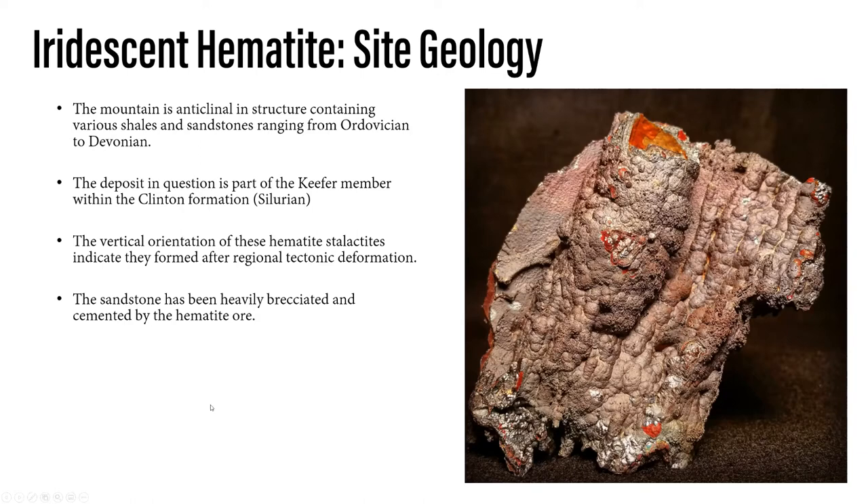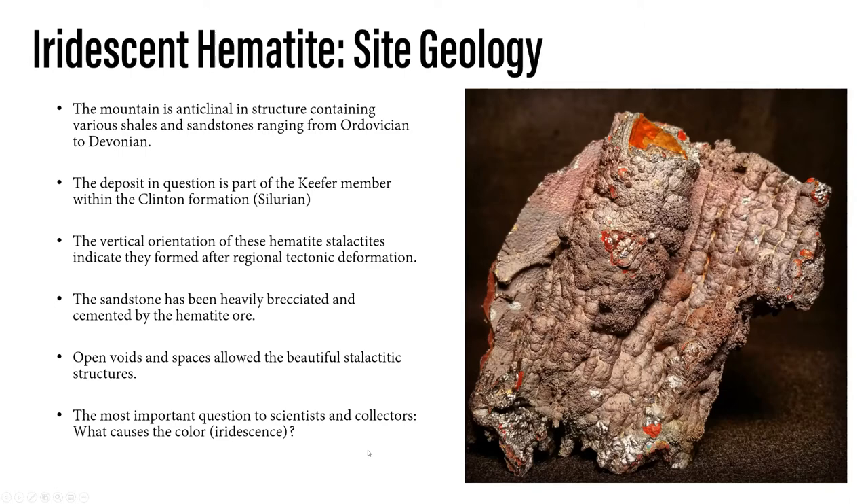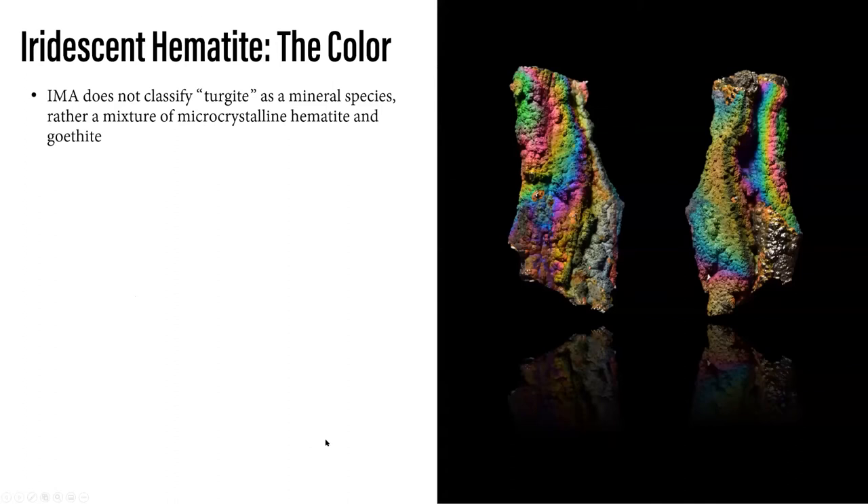We don't know if there's a fault going right through the exposed area, but there has been a very localized zone of brecciation. These open voids and spaces actually allow for that to form. Of course, the biggest question everyone asks is: how does something look like that naturally? How do you get this incredible iridescent coloration? This specimen is probably my favorite that I photographed several years ago — it's in the collection of my dear friend Alex Bradley. This is probably one of the most vibrant specimens we ever collected. I haven't seen many that have been this vibrant.